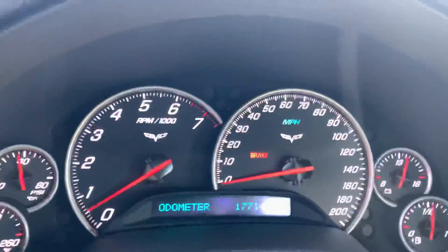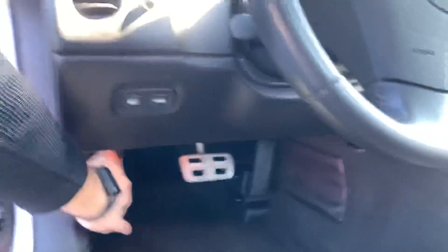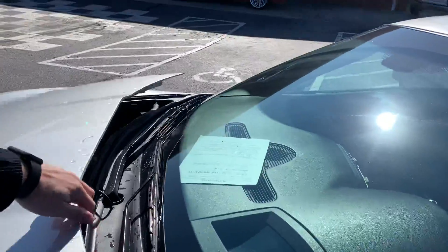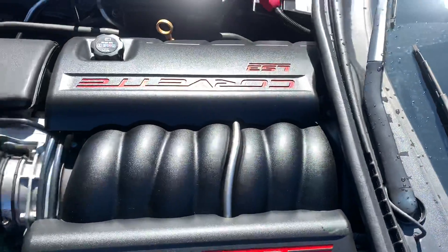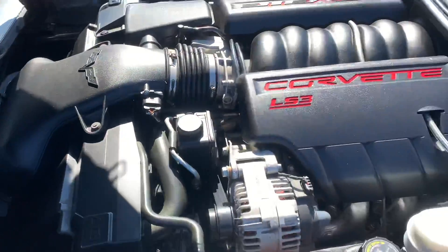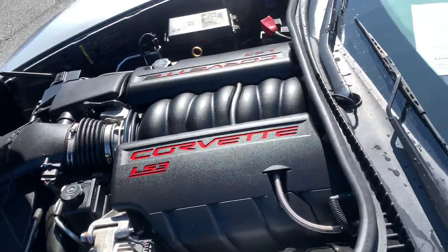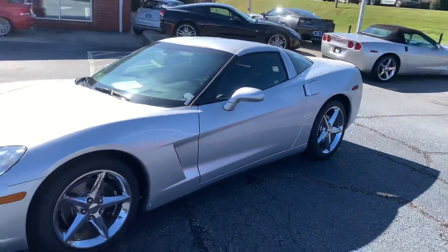17,000 original miles. Good old LS3 — plenty of life left on it. It's bone stock, extremely healthy. This one does have the paddle shifters on it. This is a 2011 Chevy Corvette with a 3LT.